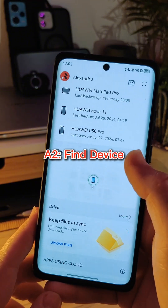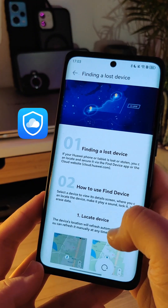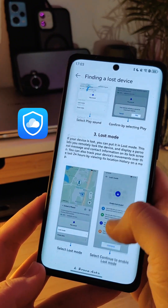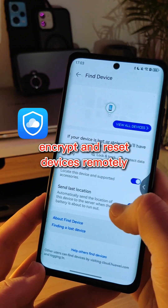Another advantage is finding lost devices. You can activate find device to be able to locate your lost devices at any time. And if it happens that you lose a device, you can always encrypt it and delete all the files you have on that device.